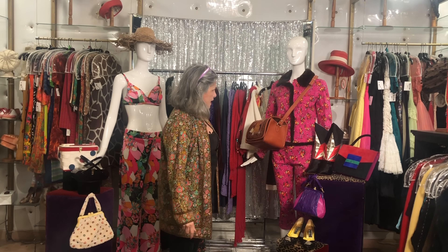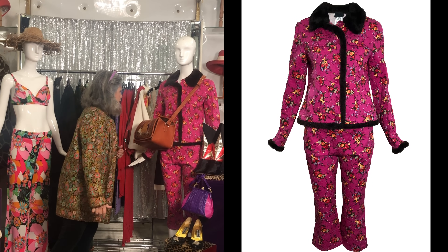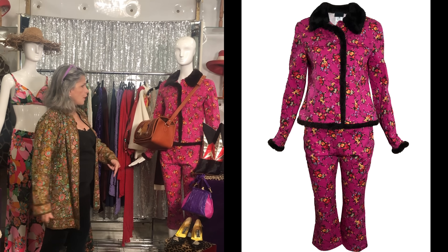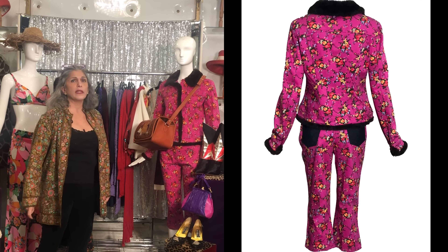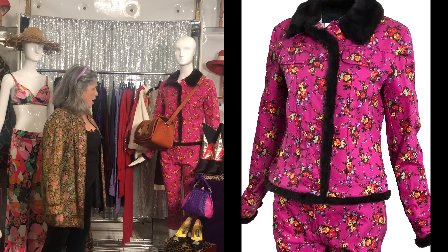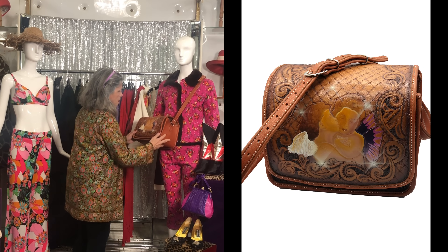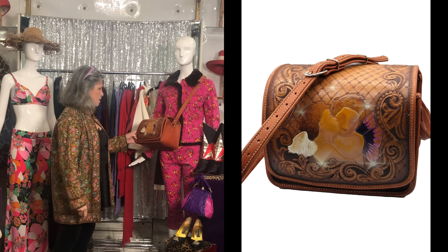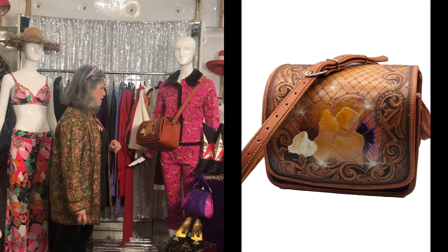Some of the accessories we'll go over in a second, but this fabulous ensemble is a two-piece Dolce & Gabbana denim-printed short capri with a jacket with faux fur. Never been worn. I love it because it's colorful and the colors make you happy. And it's been paired with a tooled leather crossbody bag with angels kissing. I believe this is probably from the 90s or early 2000s. It's huge — you could probably fit a dog in there — and the condition is impeccable.